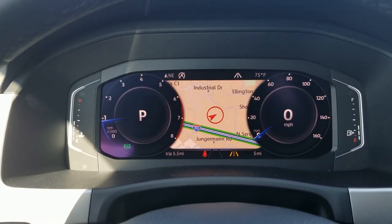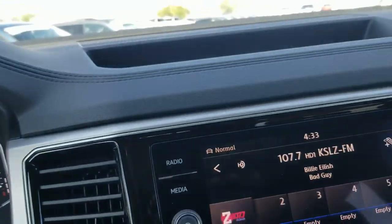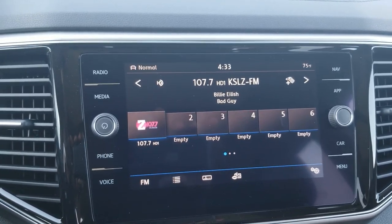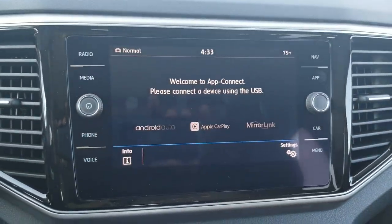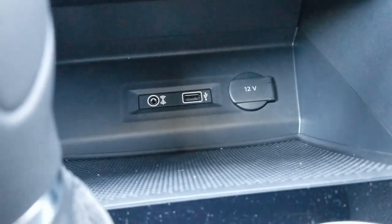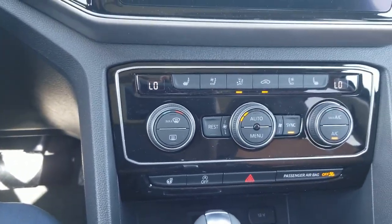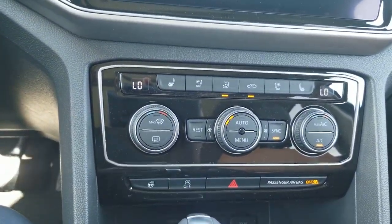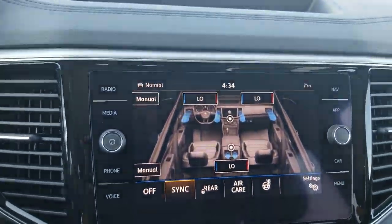You can also change different aspects of the display. The MIB2 radio is a touchscreen radio with AM, FM, and satellite. It also comes with App Connect, which allows you to do Android Auto, Apple CarPlay, or MirrorLink using this system connected to a USB port right down there and your phone. It features dual-zone climate control up front — it's actually a tri-zone — with the dual zone up front and a third zone you can control in the back.